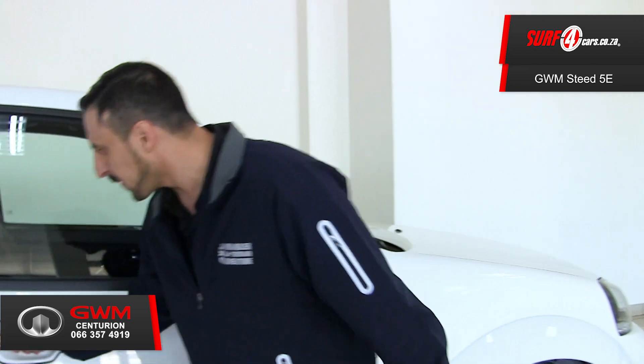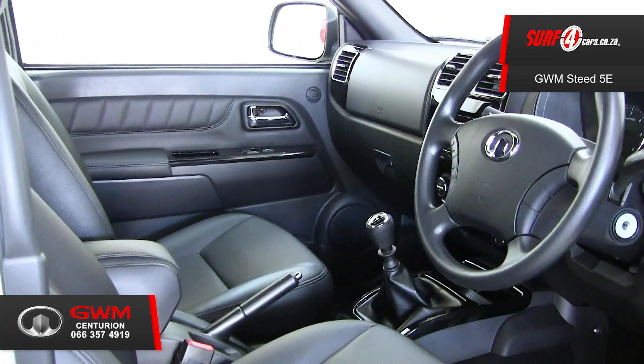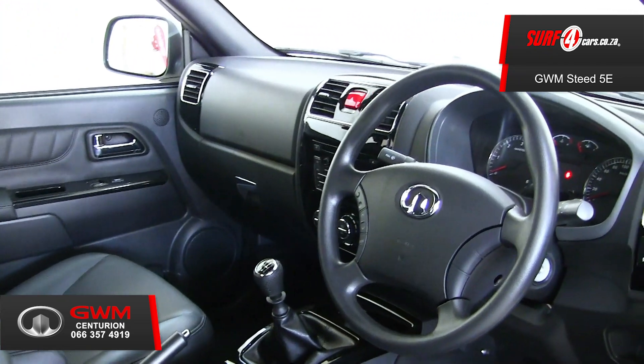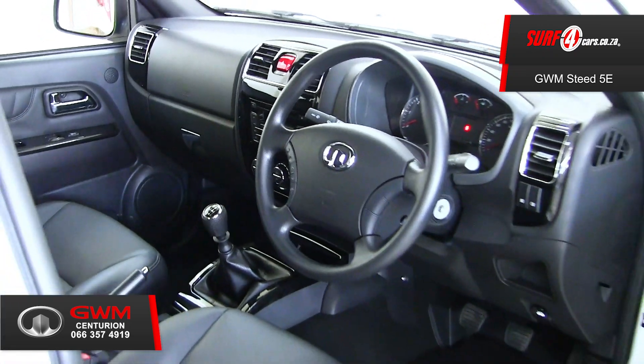Feature number three: surprisingly, the interior is filled with glitz and glamour and features piano black inserts, chrome accents, soft-touch synthetic leather seats, and steering wheel-mounted audio controls.